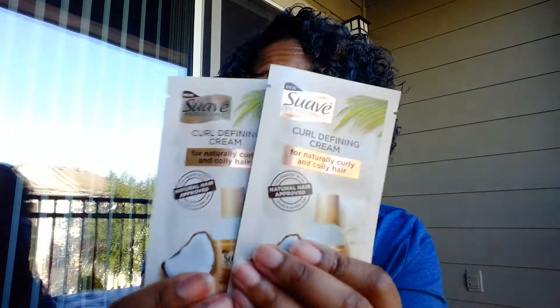Last but not least is the Suave Professionals curl defining cream for naturally curly and coily hair — and I have two of them! I'm looking for something new for my hair, because my hair was moisturized and shiny when I left for work, and this is what happens overnight. It has natural shea butter and pure coconut oil, so I will be using this tonight before work.